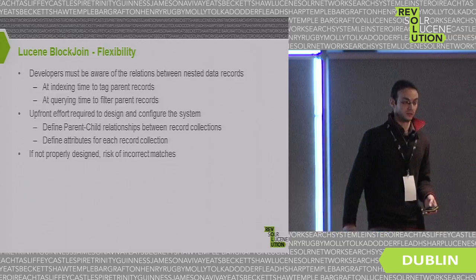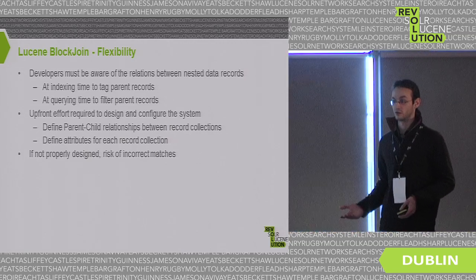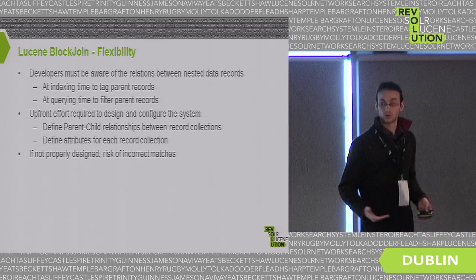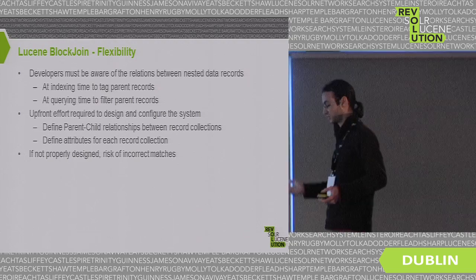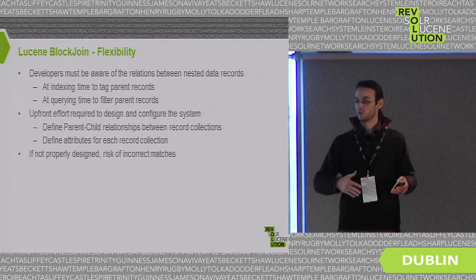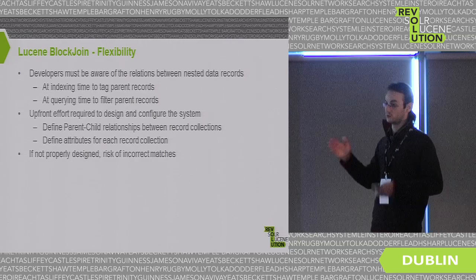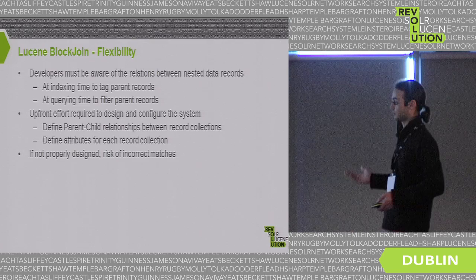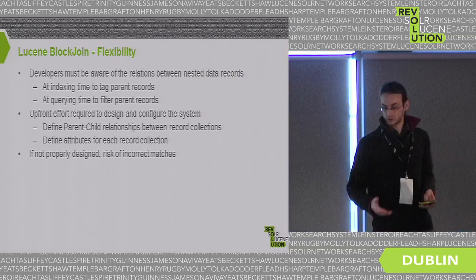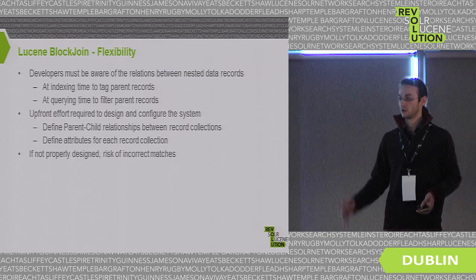Another issue with block join is flexibility. You have to perform modeling effort upfront — tagging parent records both at indexing time and at query time. This is fine with two or three nested classes, but if you have many types of nested records or different schemas in the same index, the configuration effort becomes quite high, and if not configured correctly there is a risk of incorrect matches.